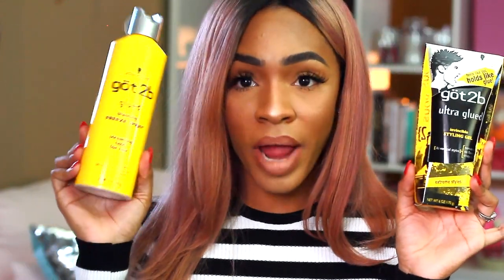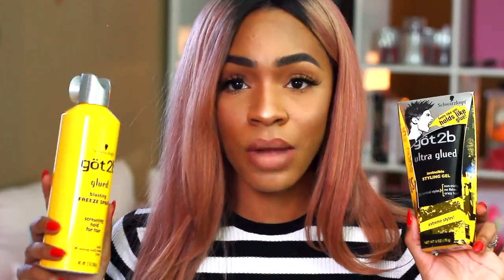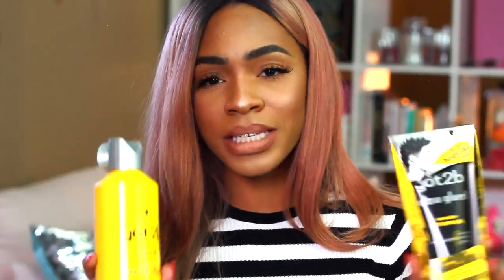I also got the Got2Be Ultra Glued Gel and the Got2Be spray. I'm going to use these on my hair when I wear my wigs. I've seen people using these and they say they work really, really well to help your wigs not fly off and shift throughout the day. Let me know if you guys use these products — which ones you like better, does it rip your edges out, do you have to reapply a lot, does it look shiny so it doesn't look realistic? I never usually glue my wigs down so gluing is a new thing for me.